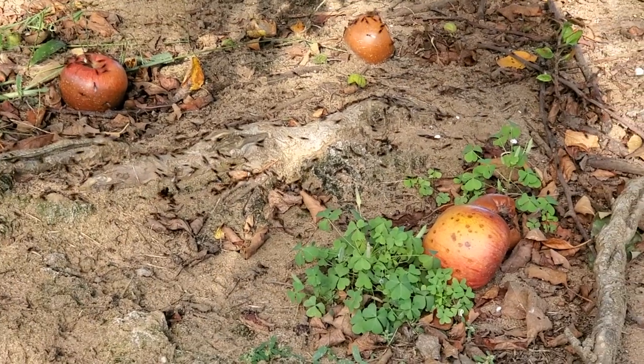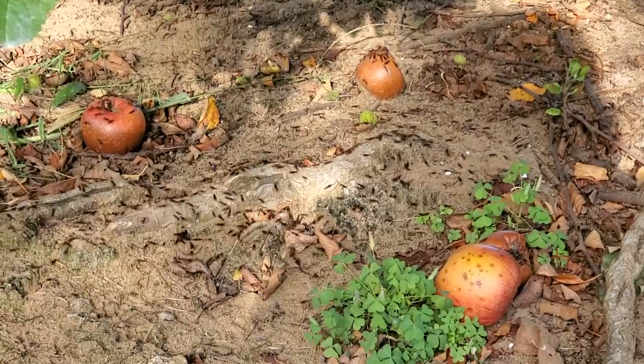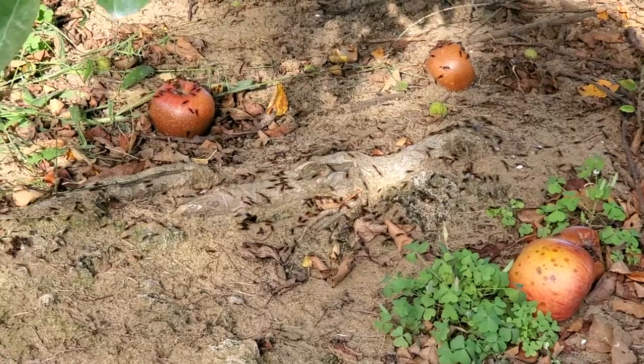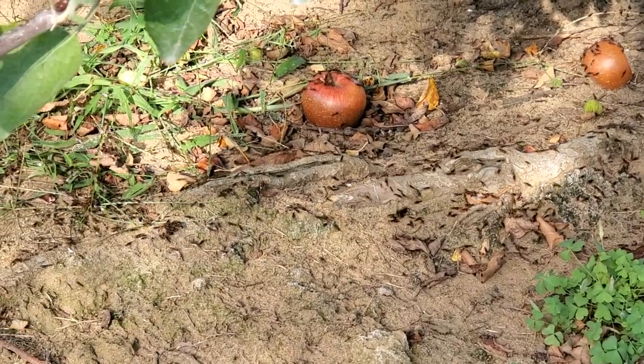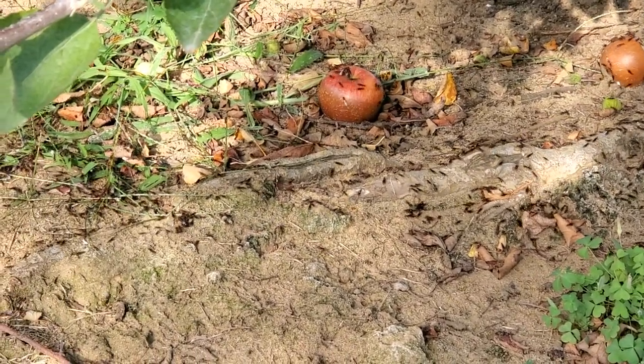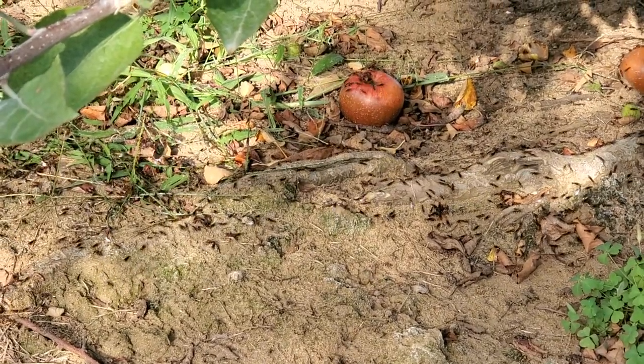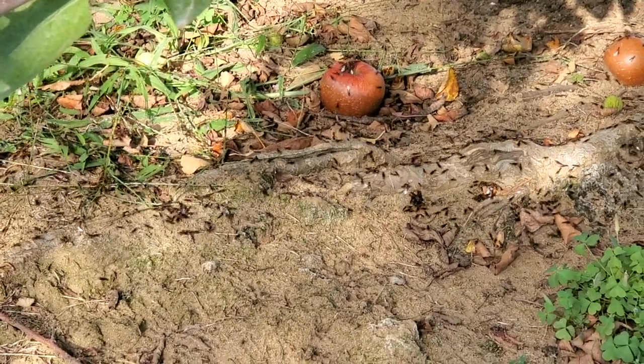This homeowner in Colts Neck, New Jersey called our office after finding a massive swarm of pavement ants on his apple tree. We're going to apply a granular bait around the apple tree, as well as apply a liquid non-repellent application directly onto the ant trails and along the entire exterior of the home.